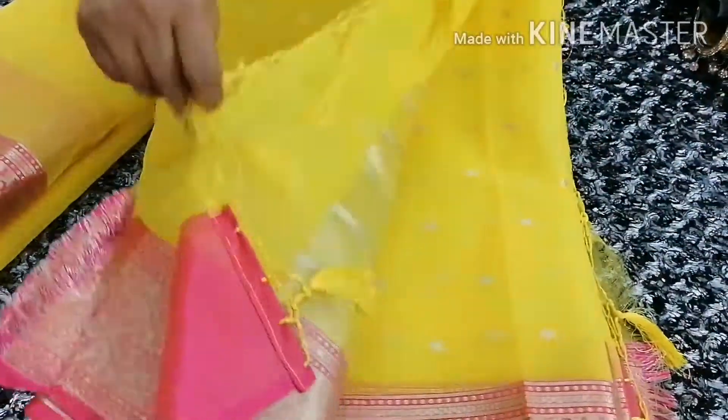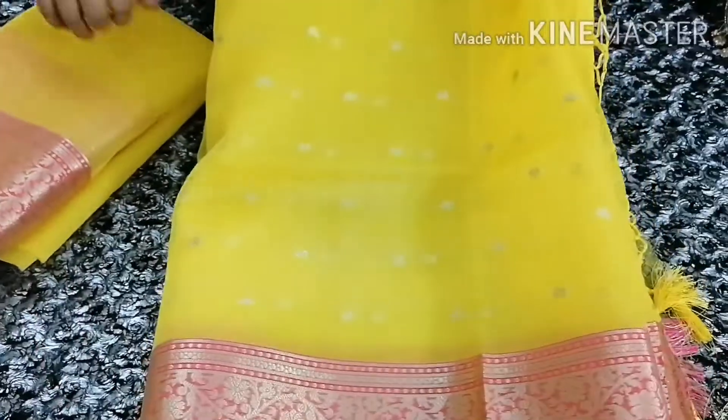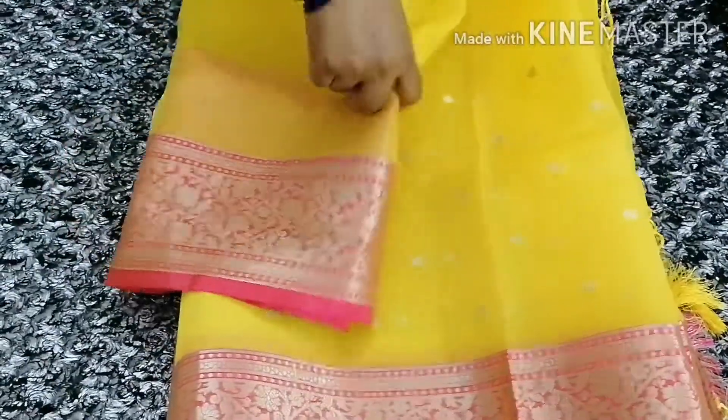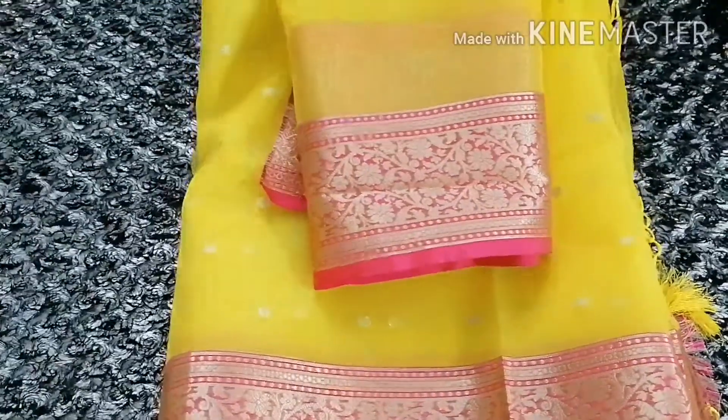You can see how transparent this sari is — you can carry it very well. It doesn't have much stiffness, it's a very comfortable cloth, friends. This sari also comes with a running blouse — you can see the same matching blouse has been given with it.